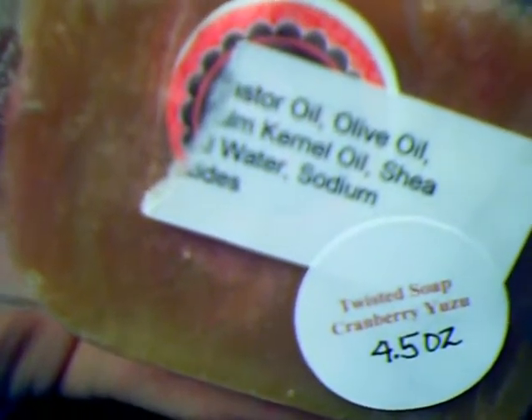The next thing I got was the Twisted Cranberry Yuzu soap, and that's 4.5 ounces. I already kind of busted through it — I had to smell this every time I could, I just couldn't wait. This one smells really good — I would say a mixture between cranberry, sweet juice like fruit punch, and very refreshing. It's the kind of soap that would wake you up in the morning for sure.